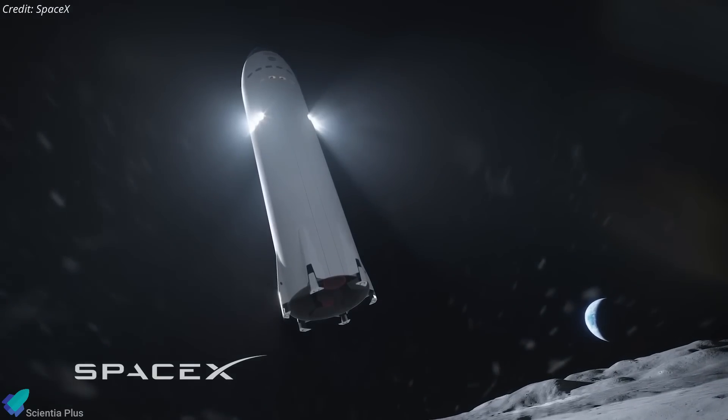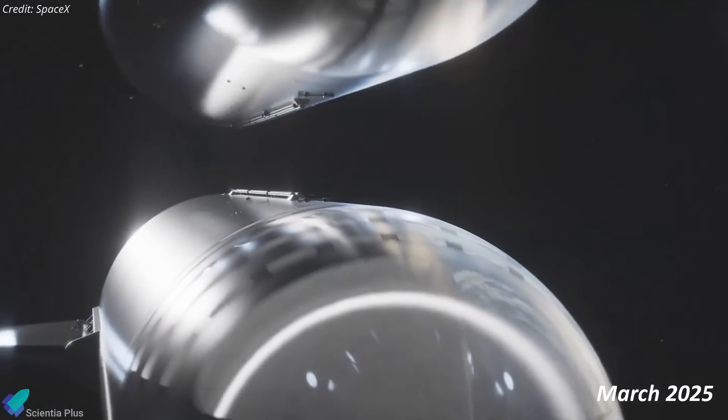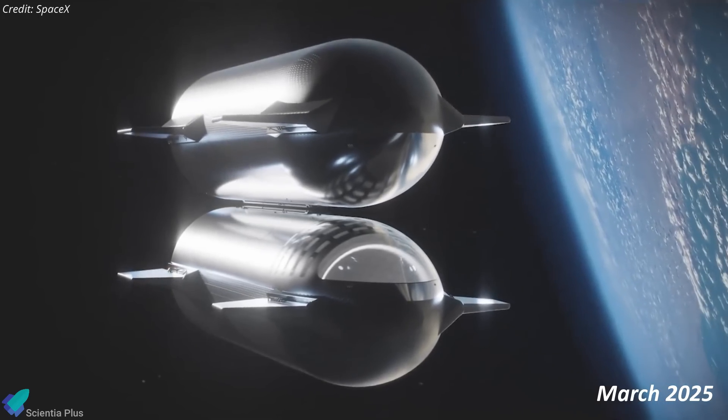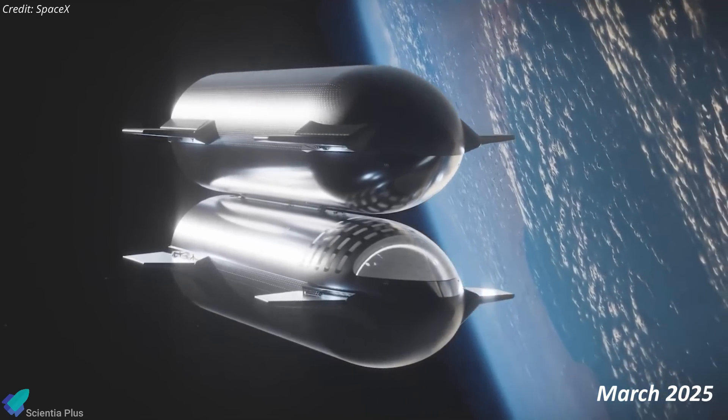In a recent Space Flight Now interview, Dr. Ken Shinotsky, Deputy Program Manager of NASA's Human Landing System, shared major updates on NASA's work with SpaceX's Starship for the Artemis missions. NASA and SpaceX are targeting March 2025 to initiate the ship-to-ship propellant transfer demonstration campaign, aiming for completion by mid-2025. This test will verify the process of refueling Starship in orbit. During Starship Flight 3, SpaceX conducted an internal propellant transfer demonstration, successfully moving 10 metric tons of liquid oxygen between the main and header tanks.